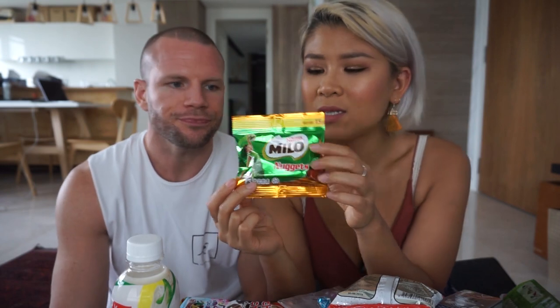Next one: Milo nuggets! Milo is a drink I grew up with — Malaysia is next-level Milo lovers. I know Milo is not originally a Malaysian brand but I grew up enjoying it. I've never had Milo nuggets before. It looks like a cluster nugget. No wonder you guys love Milo — it's so good! Rating: really good.